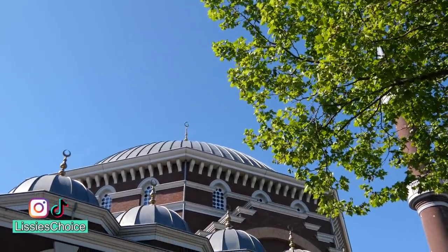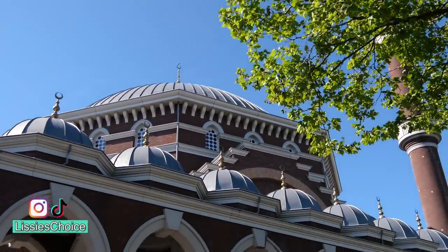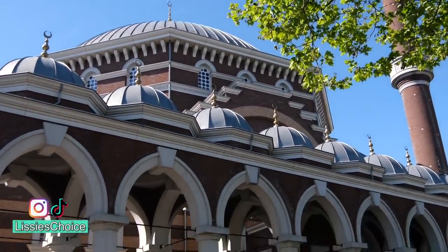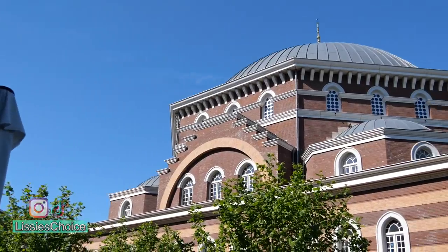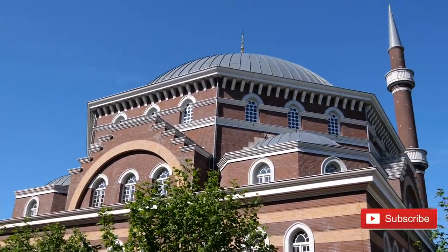I traveled to Amsterdam to visit this beautiful mosque known as the Western Mosque, located in the city center, also known as the Milli Görüş Aya Sophia. Hello everyone, assalamu alaikum. Today I'm going to visit a mosque in the Netherlands for the first time, so I decided to go to Amsterdam to visit the Western Mosque in the center of Amsterdam. This mosque is built in the old school Amsterdam style but is inspired by Ottoman architecture.